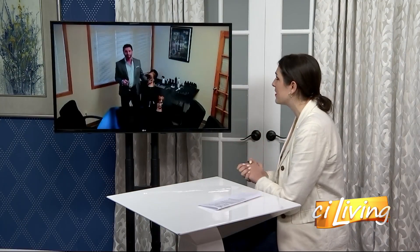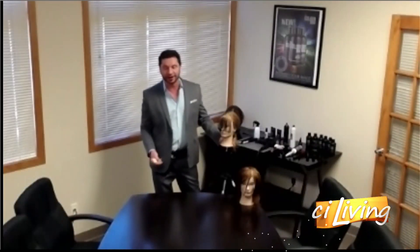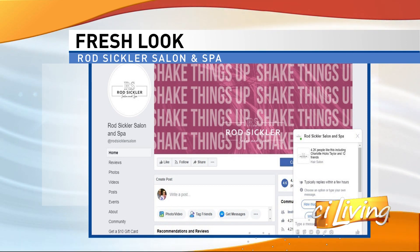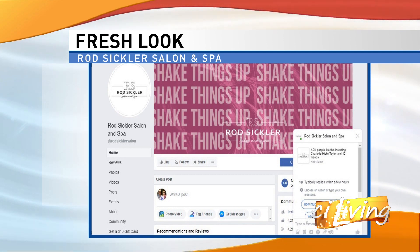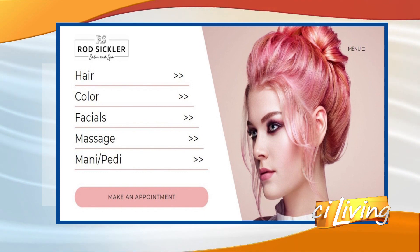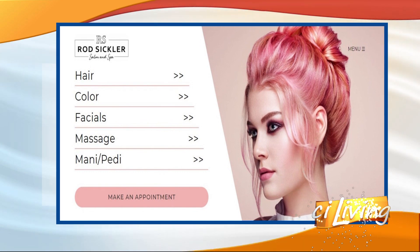I want to talk about how you're using Facebook to serve healthcare workers right now. I wore blue today in respect and as a thank you to all the frontline healthcare workers. If you go to Rod Sickler Salon and Spa on Facebook, nominate a healthcare worker right now, because when we can get back to work we're going to give at least three — probably up to five — spa days to say thank you to some of the frontline healthcare workers.